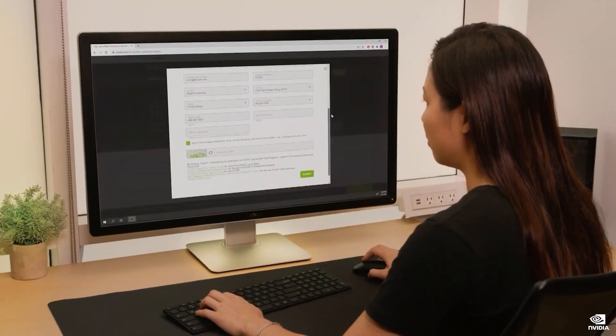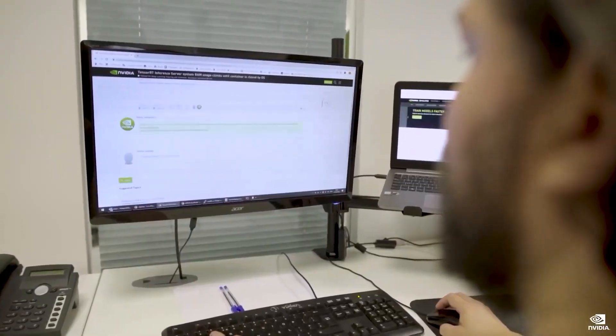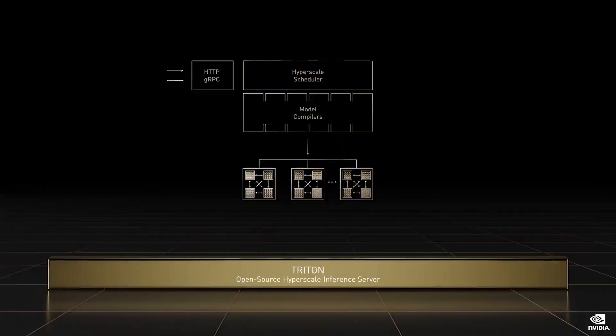Let me touch on a few of our updates at GTC. Hundreds of billions of web interactions a day — like search, shopping, and social — generate trillions of machine learning model inferences. NVIDIA Triton is an open-source, hyperscale model inference server — the grand central station of AI deployment.